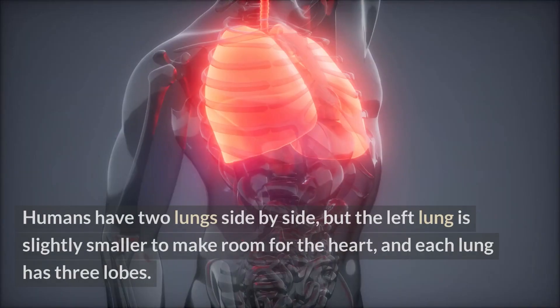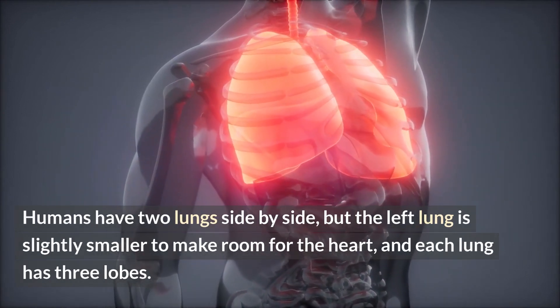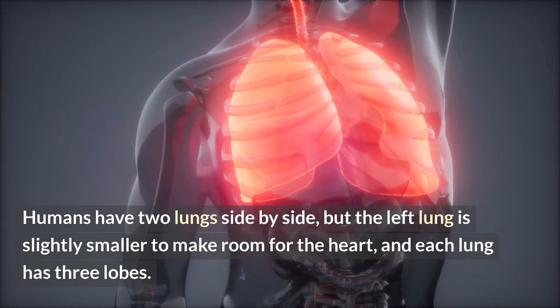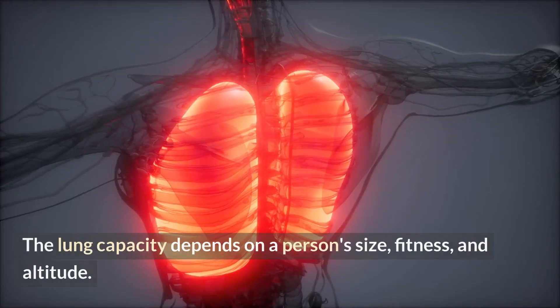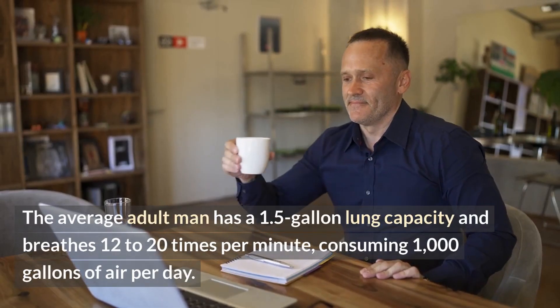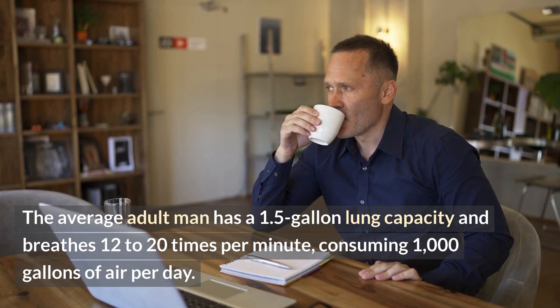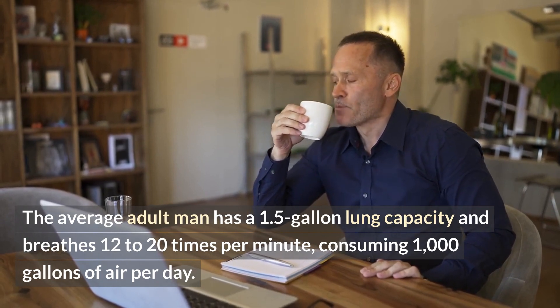Lungs. Humans have two lungs side by side, but the left lung is slightly smaller to make room for the heart, and each lung has three lobes. Lung capacity depends on a person's size, fitness, and altitude. The average adult man has a 1.5-gallon lung capacity and breathes 12 to 20 times per minute, consuming 1,000 gallons of air per day.